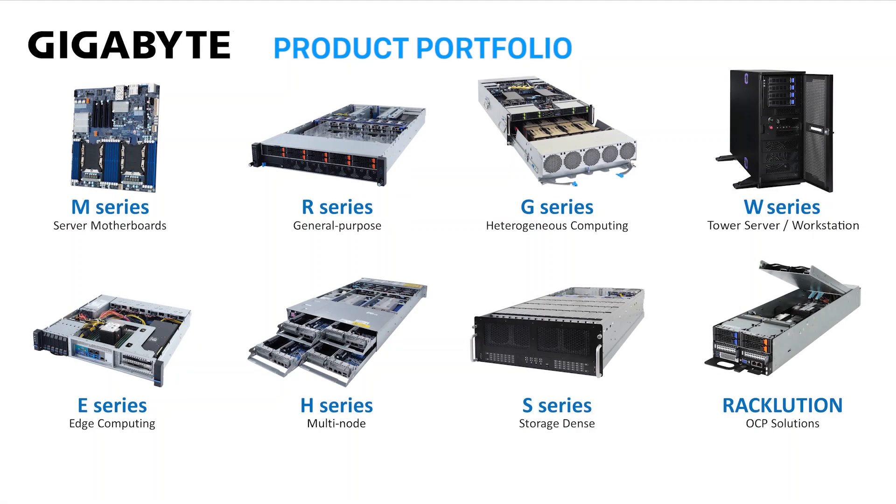Our Gigabyte portfolio is extensive, as a one-size-fits-all does not cover all customer needs. Rather, we have a deep portfolio to address every optimal configuration. For our first wave of products for 3rd generation EPYC processors, we have over 45 new models.